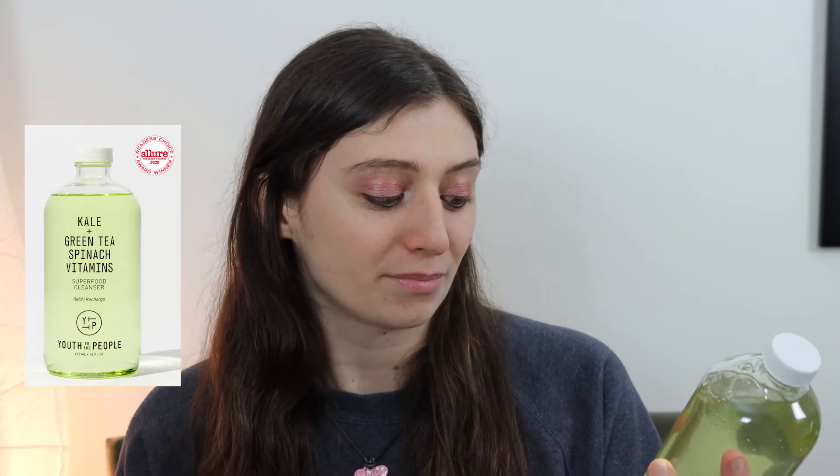So if you want the pump, you could buy the eight ounce one, and then when it runs out, keep that top portion and buy the 16 ounce one next. Or if you're like me and you accidentally disposed of the eight ounce one, you don't have the pump, so you can just pour it into your hand. The 16 fluid ounce refill bottle of this is $64, and the eight ounce bottle which includes the pump is $36.